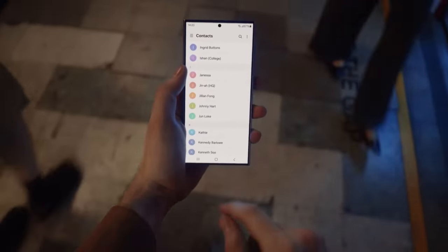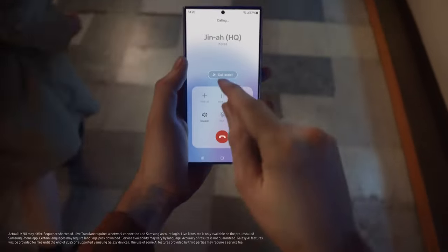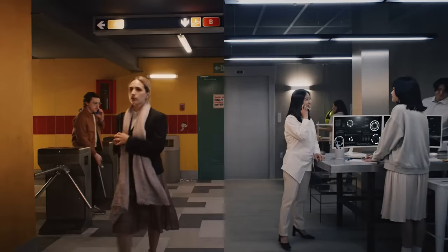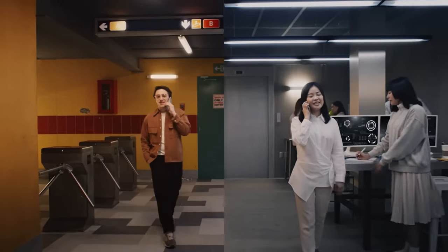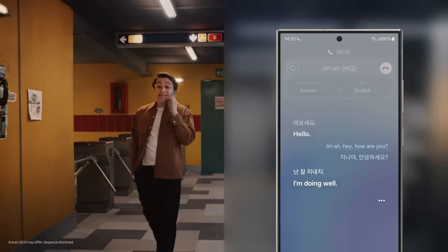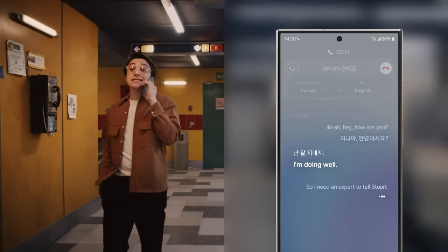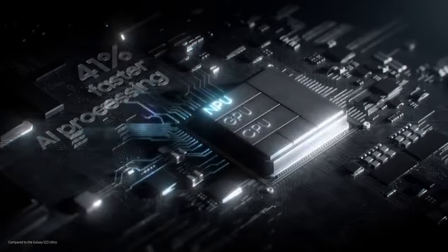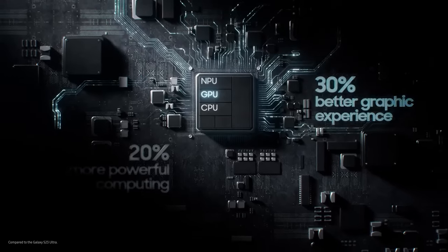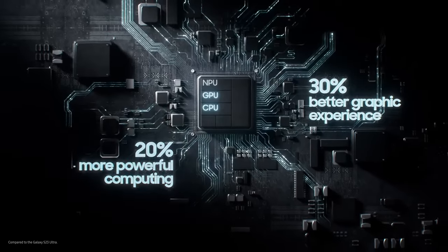This combination results in an immersive display with a peak brightness level of 2600 nits. Additionally, the screen is covered by Gorilla Glass Armor, which includes an anti-reflective layer and increased scratch resistance. The Galaxy S24 Ultra is powered by the Snapdragon 8 Gen 3, a high-performance and efficient chipset. It has 12GB of RAM, which can be expanded with RAM Plus, and three storage capacities are available: 256GB, 512GB, and 1TB.